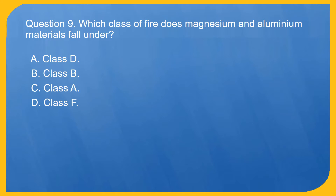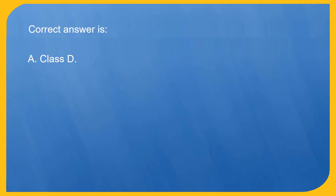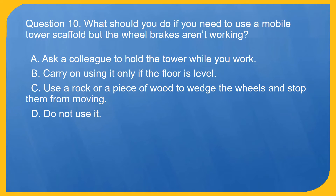Question 9. Which class of fire does magnesium and aluminium materials fall under? A. Class D. B. Class B. C. Class A. D. Class F. Correct answer is A. Class D.